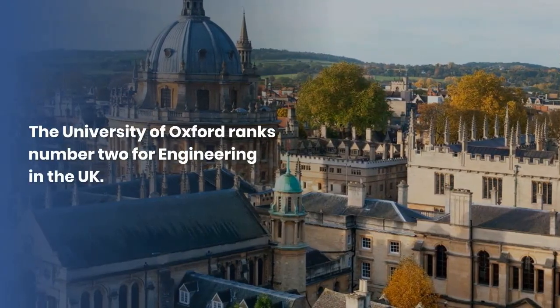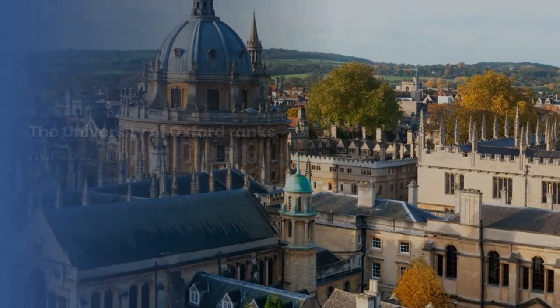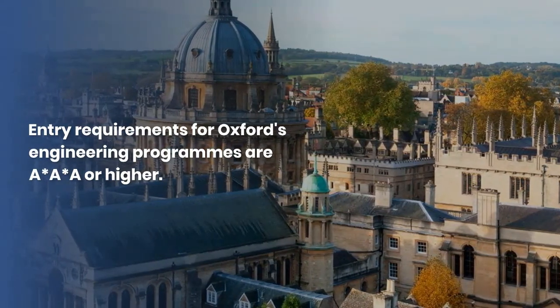The University of Oxford ranks number two for engineering in the UK. Entry requirements for Oxford's engineering program are 3 A-stars or higher.